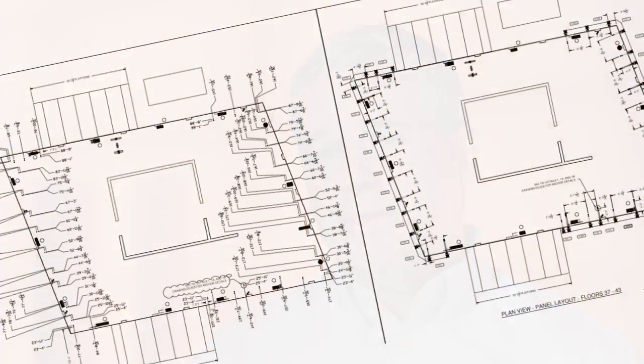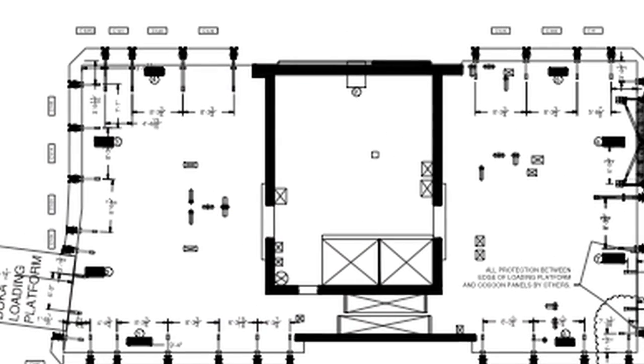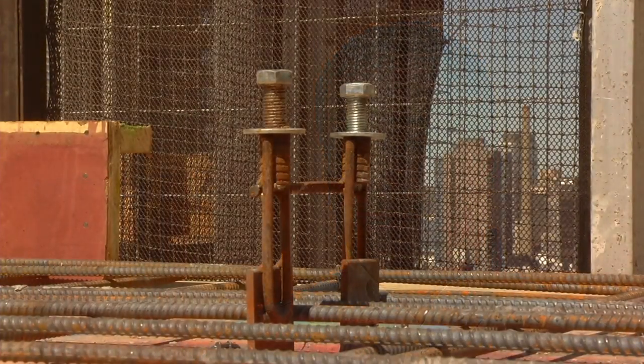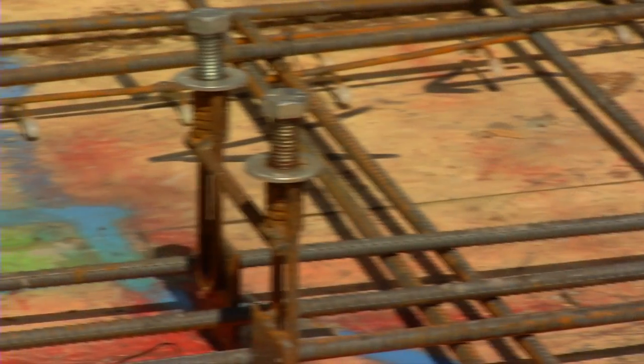Prior to installing the UBS Cocoon, we provide both the general contractor and the concrete contractor a set of plans showing where all of the cast-in-place inserts are to be located. The concrete contractor will cast these inserts into the floor slab prior to UBS getting to the job site.